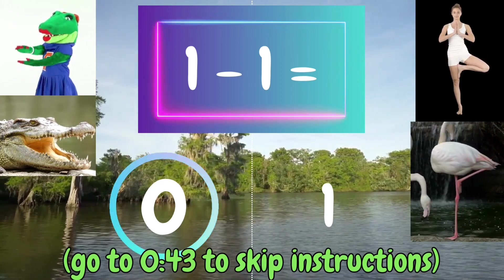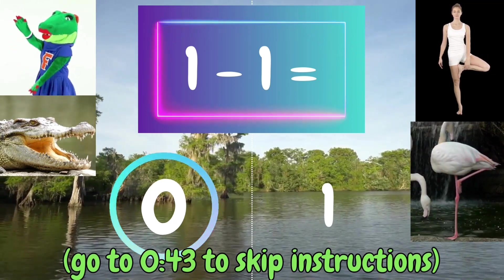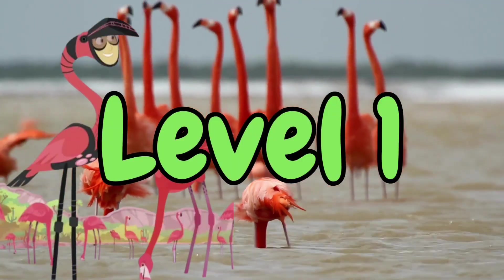1 minus 1 equals 0. All you crocodiles out there were correct. Now you're ready to play. Level 1.